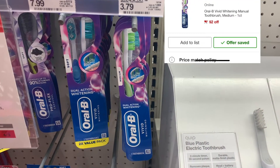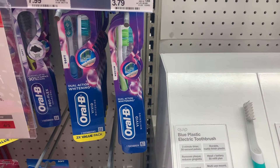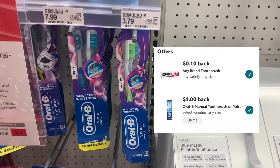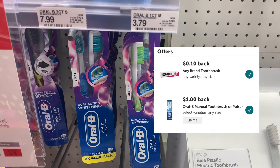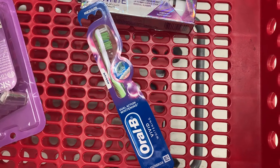We have this Oral B2 brush priced at $3.79. On our app we have a $2 off digital coupon — we'll pay $1.79 — but we're going to submit our receipt to ibotta for a dollar, making the final cost just $0.79. I also have a $0.10 off ibotta rebate, actually making this about $0.69.